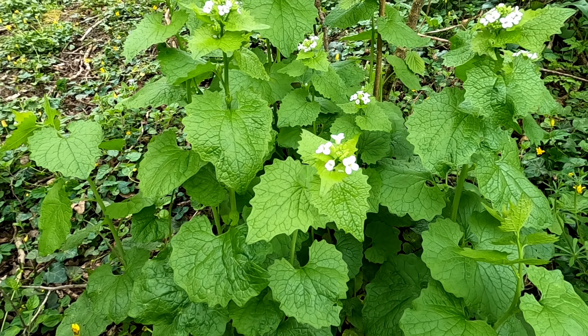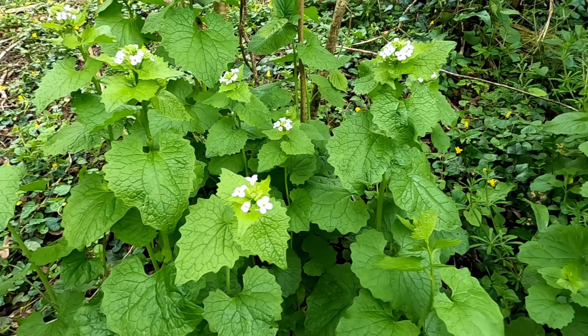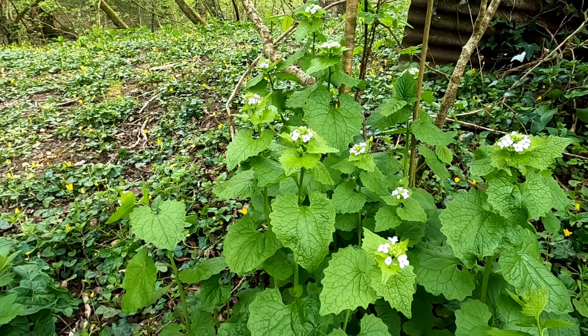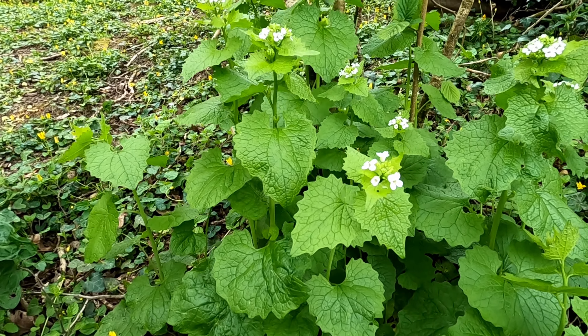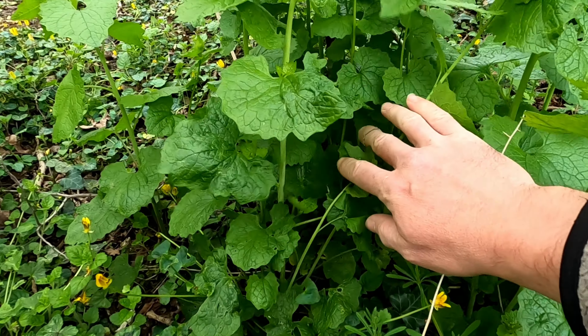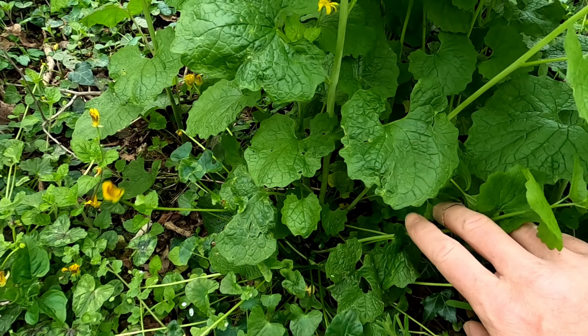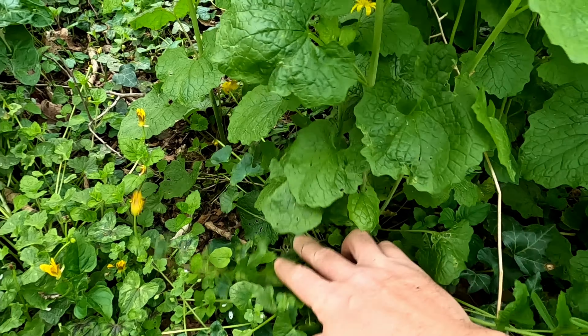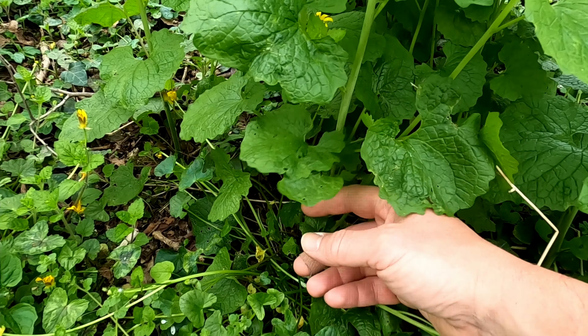It's known as Alliaria petiolata and goes by two names in English: garlic mustard or jack-by-the-hedge. In Welsh it similarly goes by two names: gallegog, or jack-by-the-hedge, which is 'jack y gwrch'.